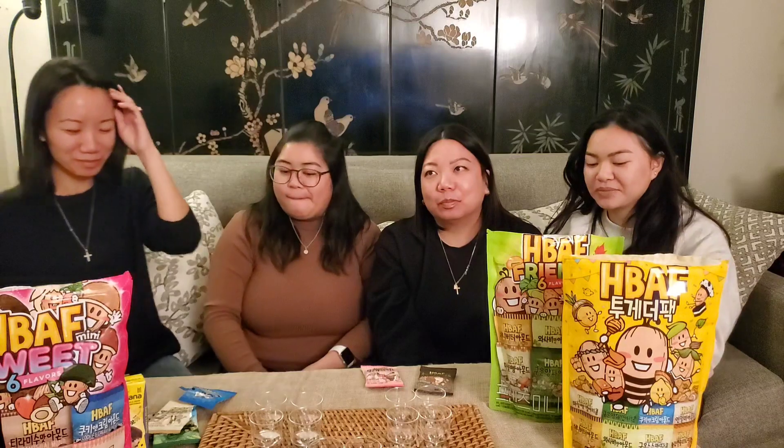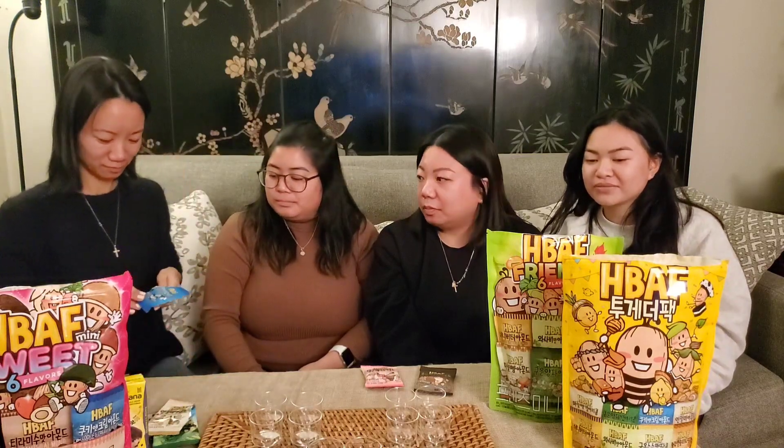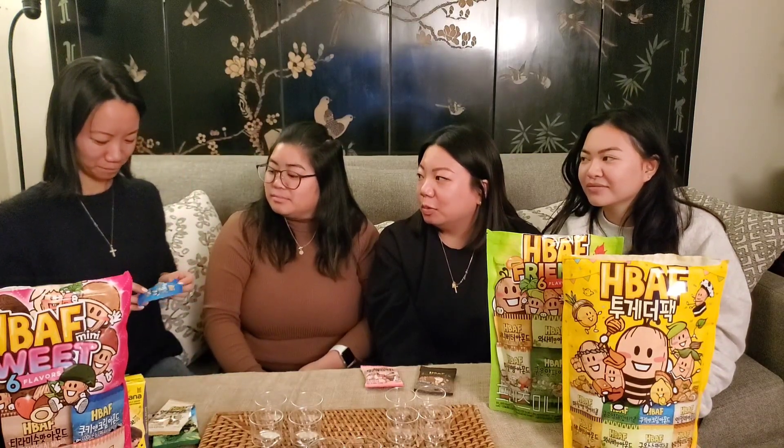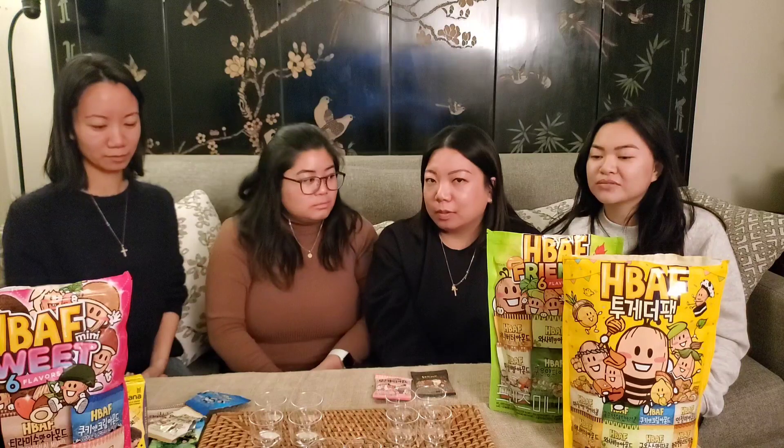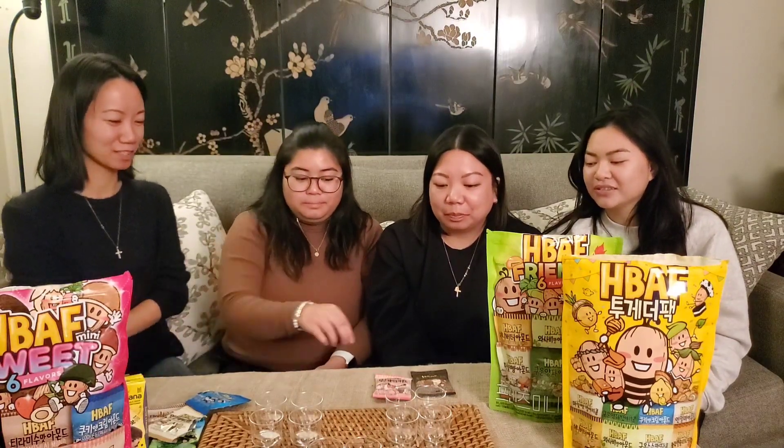Wait, I'm reading this — it says grams and it says 10 grams times 4, so there should be four. One word? Common, I guess, because it's not a unique flavor to us — there's a lot of cookies and cream bars where we live. My one word is Oreo. Mine is Oreo too.